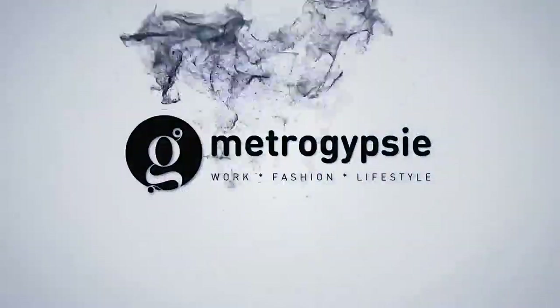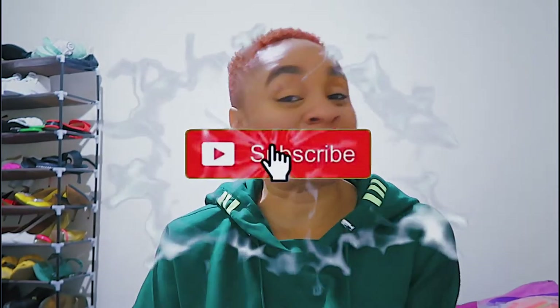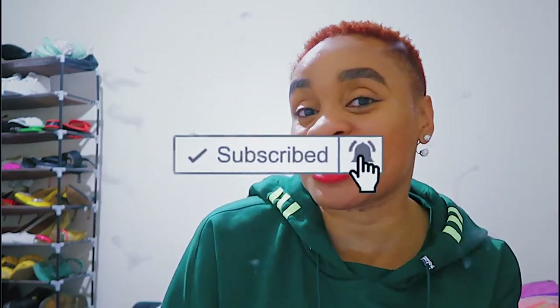Thank you for clicking this video. If this is your first time here, please click the subscribe button and the bell right beside it so that you get notifications every time I post. I'm Stephanie based in London and I create content on fashion and London living. If this is not your first time, you are part of my tribe. Thank you so much for coming back. Let's go right into this video.